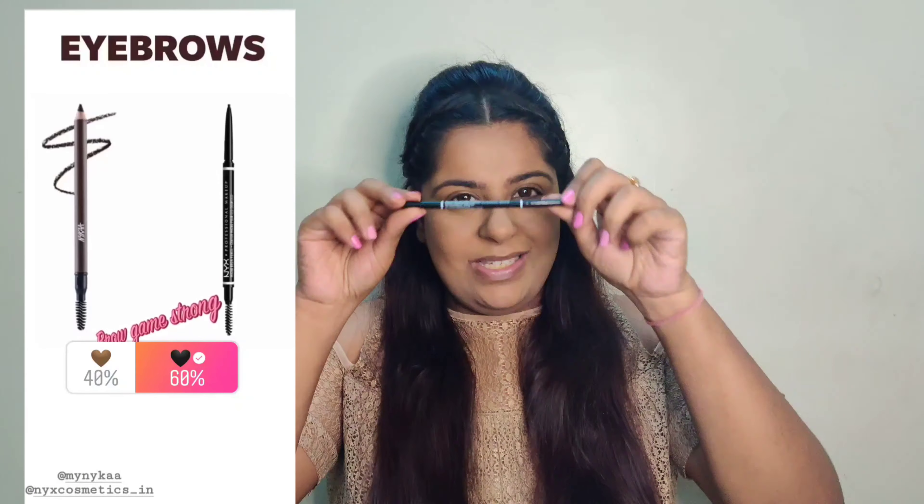For brows there were two options — one was Nykaa and another was NYX — and you guys know NYX is my favorite eyebrow product. You've seen me do my brows so many times on camera, so I went off camera and did my brows.